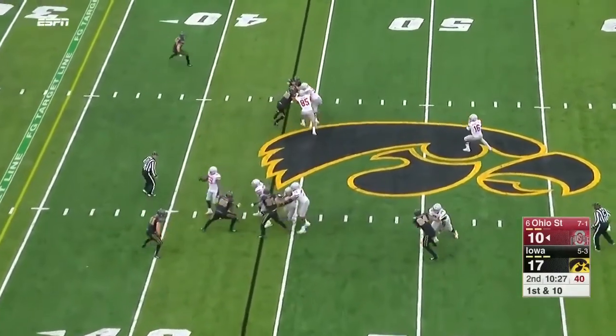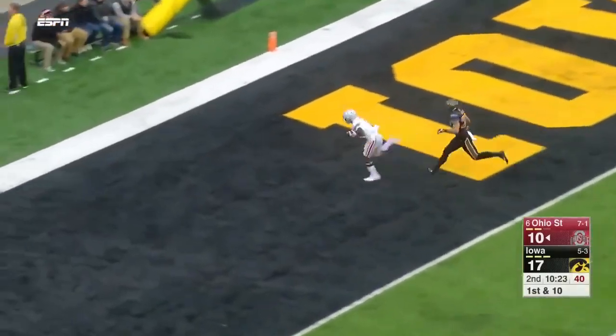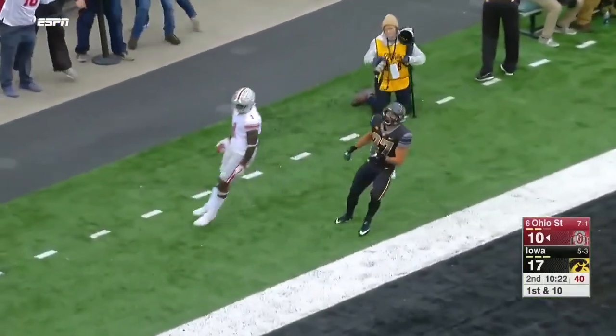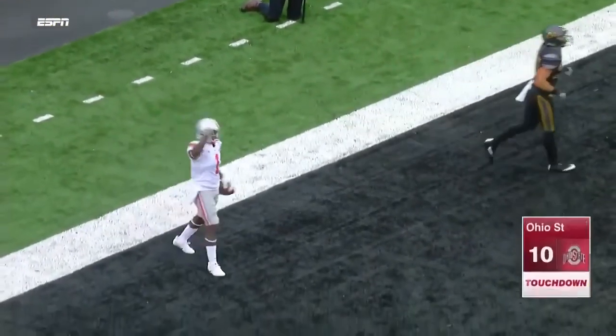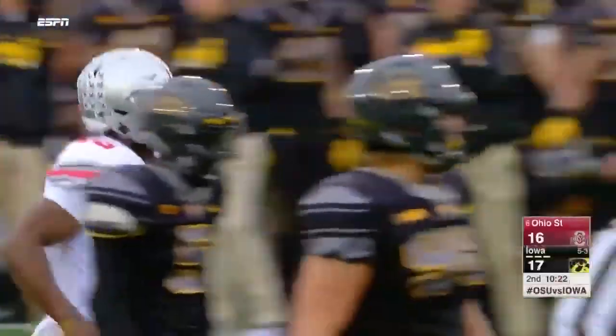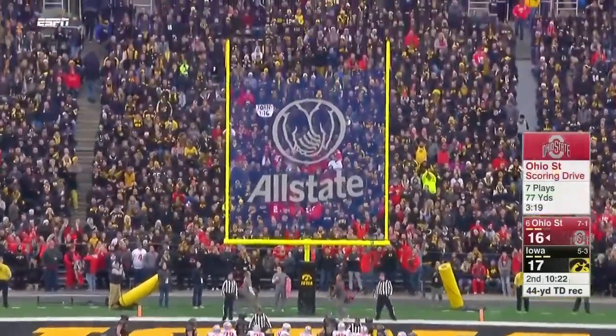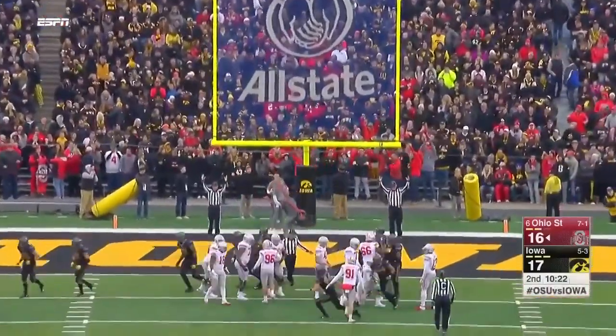Barrett gets it off in time, off the play fake, throwing down the middle of the field. Johnny Dixon was in motion and he's in the end zone for six — a 44-yard strike from JT Barrett. Extra point right down Broadway.